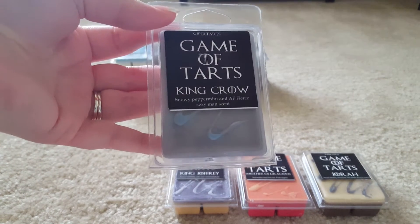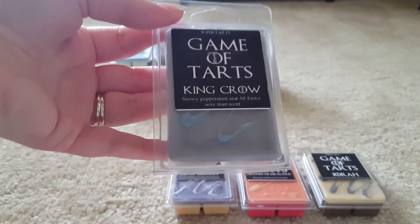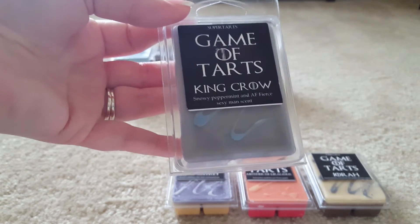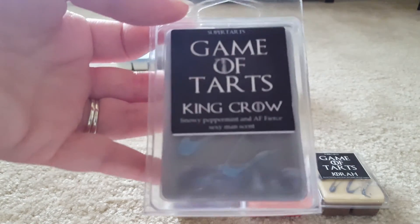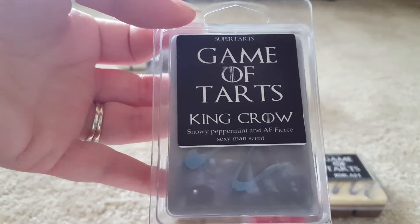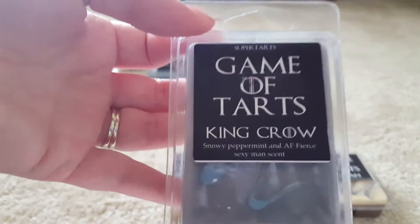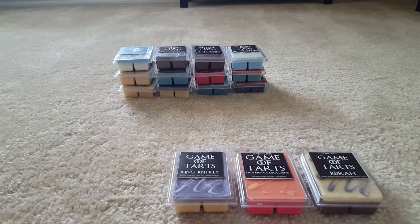This next one is King Crow — Snowy Peppermint and Abercrombie and Fitch Fierce, which is a sexy man scent. I ordered this in a shower gel a little while back and it's literally in my daughter's shower. I don't think I like the formula for the shower gels — I feel like I can smell the actual gel as well as the scent. I'm a little picky, but I think I'm gonna pull it out and give it another shot. Stop being a big baby.